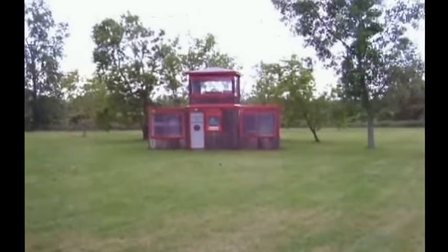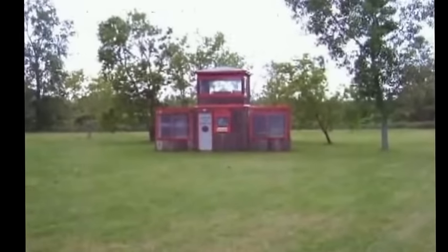G.I. Joe Adventure Team Headquarters, built in 1994.